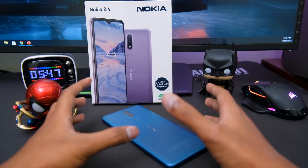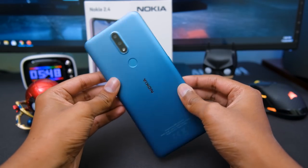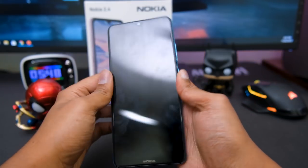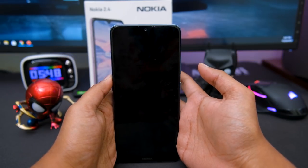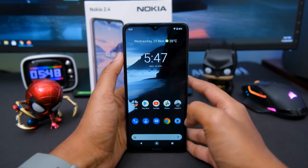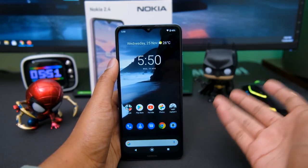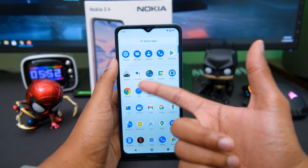Alright guys, I'm back to continue the video. I've already set up the Nokia 2.4 and it's all good to go. The phone looks quite beautiful. Let's quickly put the fingerprint reader to a test and check out how quickly it unlocks the phone. Pretty quick for a budget phone and it unlocks almost every time — the fingerprint reader is doing a good job. This is how the home screen on the Nokia 2.4 looks like. It's an Android One certified phone, so you get a complete stock Android experience with no bloatware or unnecessary apps — a completely clean phone with just Google apps installed.